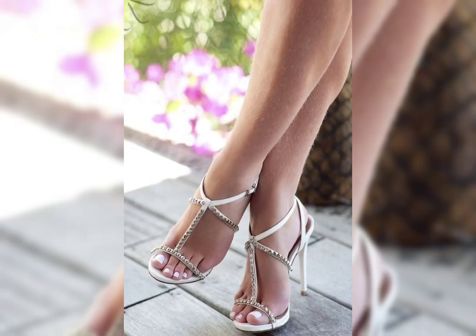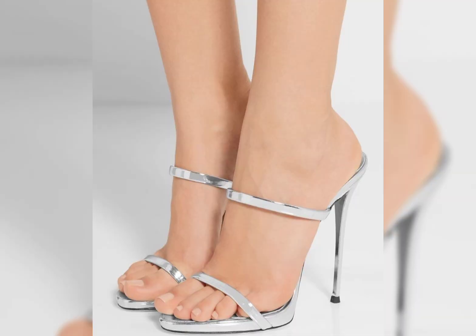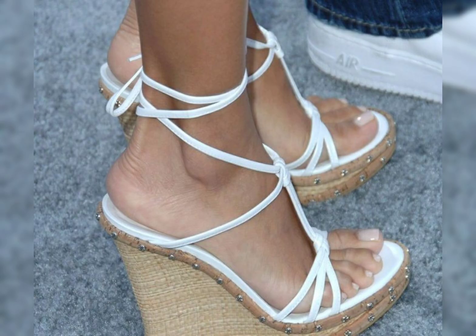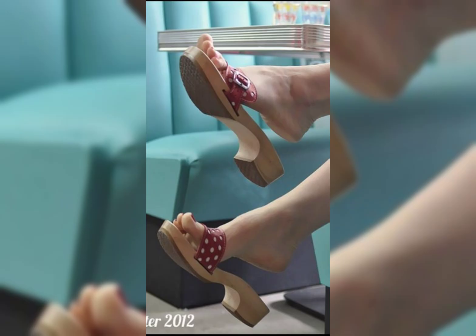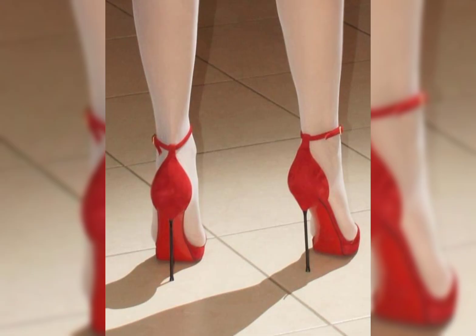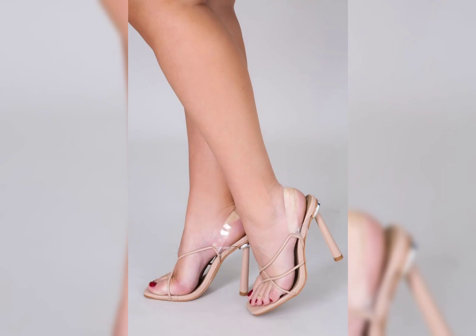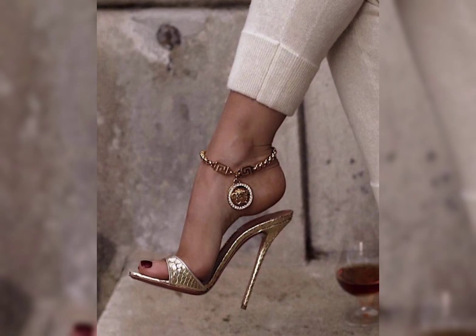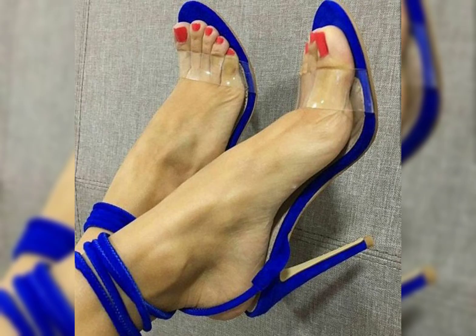Ladies' shoes come in so many different types. Let's dive into some popular styles. How about we start with heels? There are stilettos, pumps, wedges, and block heels, each offering a different look and level of comfort. There are special types of shoes for those interested in learning more about ladies' styles. Which one catches your eye?